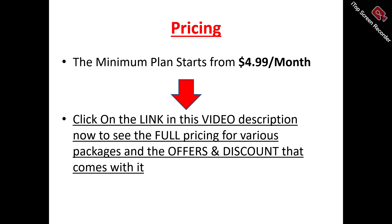To see the pricing plan most suitable for your usage, there's a link in this video description you can click on to see the full pricing for the various packages, offers, and discounts that come with the different plans.